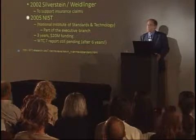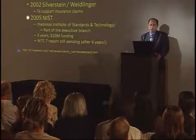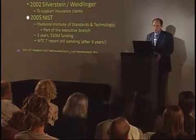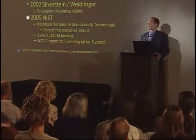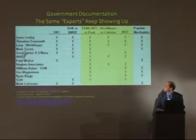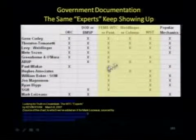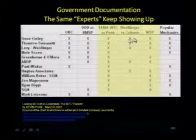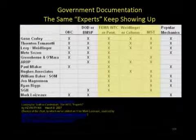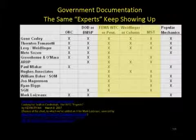Then we have the NIST investigation, which took over all of these investigations in 2005 and came up with a three-year, $20 million effort. These experts who worked on these buildings all worked from the FEMA report, or most of them, into the Weidlinger report and into the NIST report. These are not independent investigations by any means whatsoever.